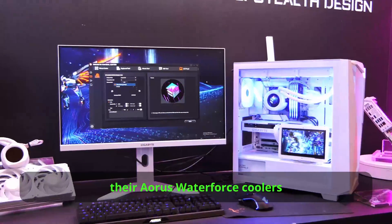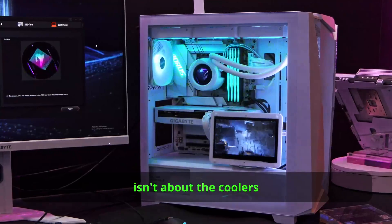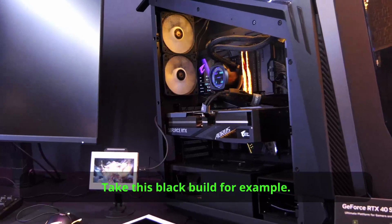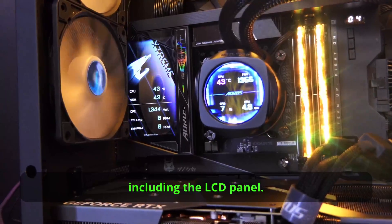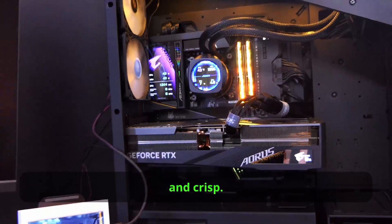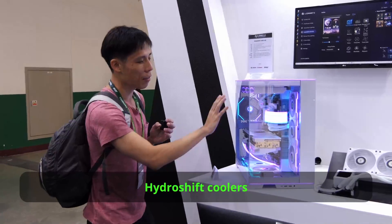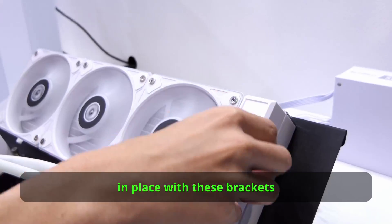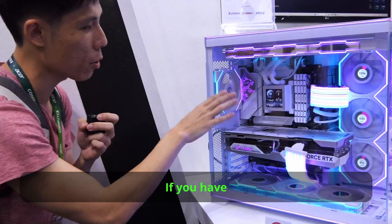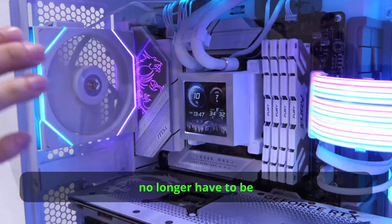Gigabyte also showcased their Aorus Water Force coolers inside PC builds. The main point seems to be not just the coolers, but how many LCD panels you can fit inside a PC build — up to five monitoring points in this black build. I like that the displays on the coolers look very clear and crisp. If you are really into neat PC builds, check out these new Hydro Shift coolers from Lian Li. The cooling tubes are held in place with brackets, and if your case has enough clearance, you can actually hide most of the tubes behind the radiator, freeing up space to show off Lian Li Strymers better.